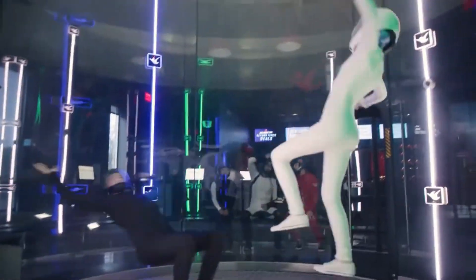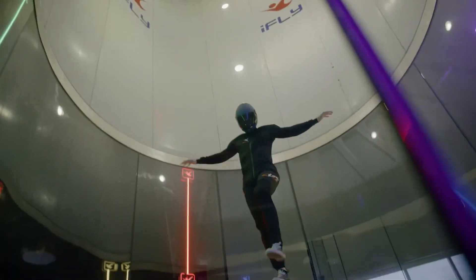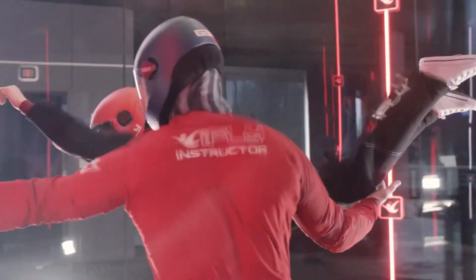you get two 60-second flights, complete with training, equipment, and even a certificate to commemorate your adventure. With locations worldwide, it's the perfect group activity for friends, family, or coworkers.